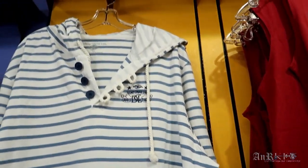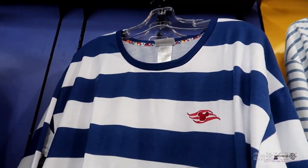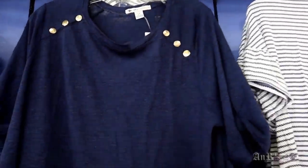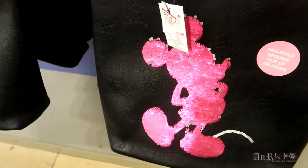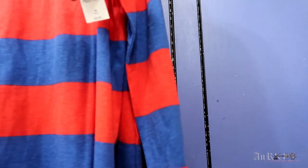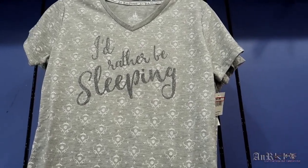Now we are getting into women's shirts. This one is a long sleeve, regularly $34.99 on sale for $14.99. That's an old one. This is a new one — regularly $39.99 on sale for $18.99. This one with the buttons is also new, regularly $36.99 on sale for $16.99. Here's some more Loungefly reversible bags. And I'd Rather Be Sleeping is also a new one — regularly $29.99 on sale for $9.99.